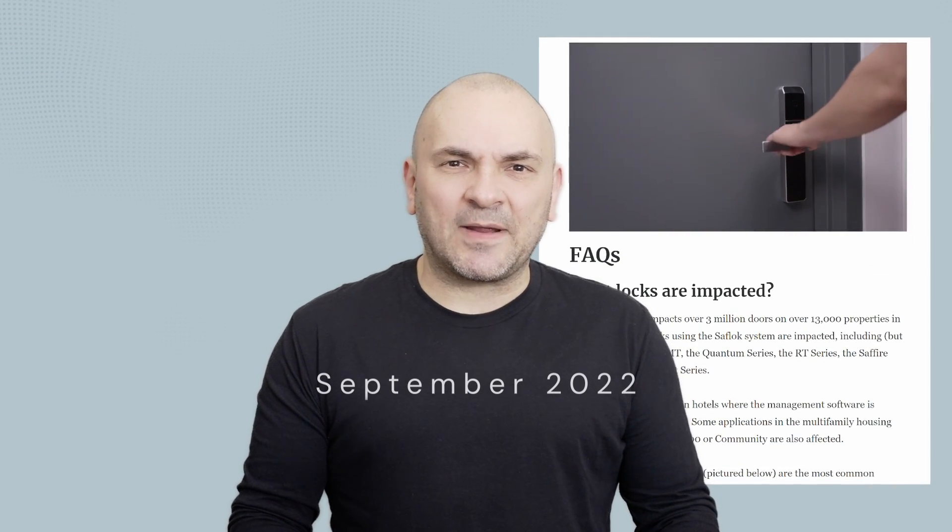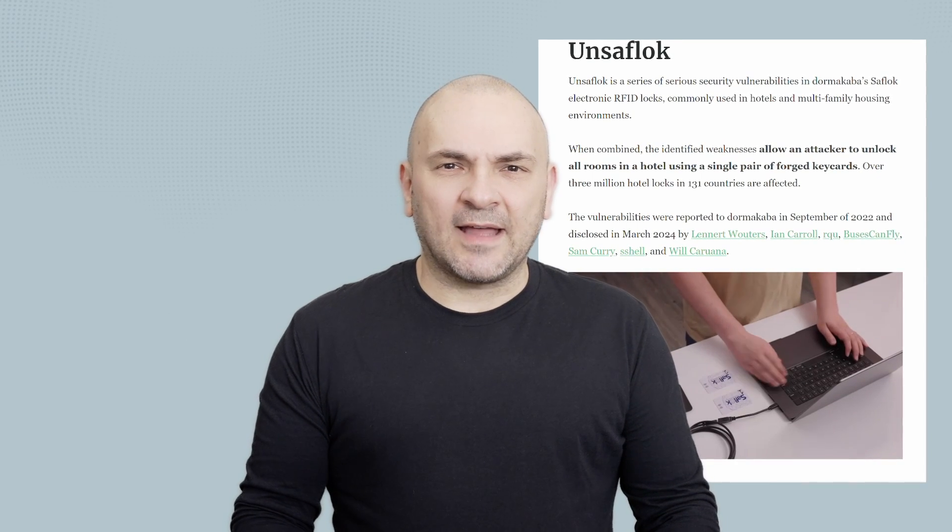The vulnerabilities were reported to Dormakaba in September of 2022 and disclosed in March 2024 by Leonard Wouters, Ian Carroll, rqu, Busescanfly, Sam Curry, sshell, and Will Caruana.